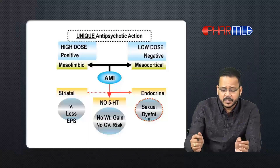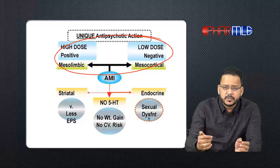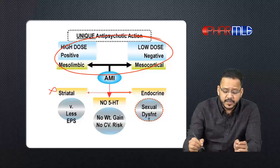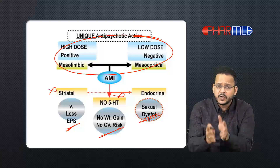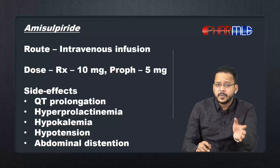As depicted here, because of its effect on the mesolimbic and mesocortical systems, amisulpride is effective in psychosis. Because it has no striatal effect, it causes lesser EPS, and because it has no 5-HT2 effect, it causes lesser weight gain as well as lesser sexual dysfunction. Among the atypical antipsychotics, it is one of the less toxic drugs.